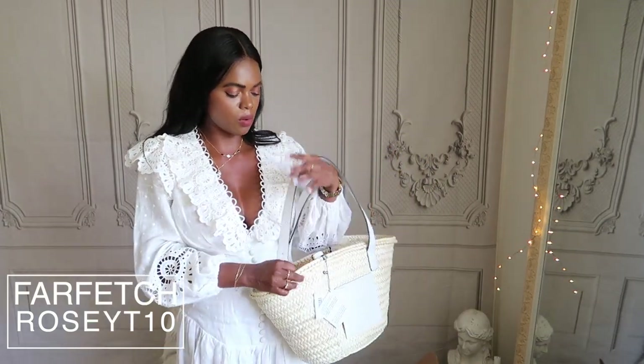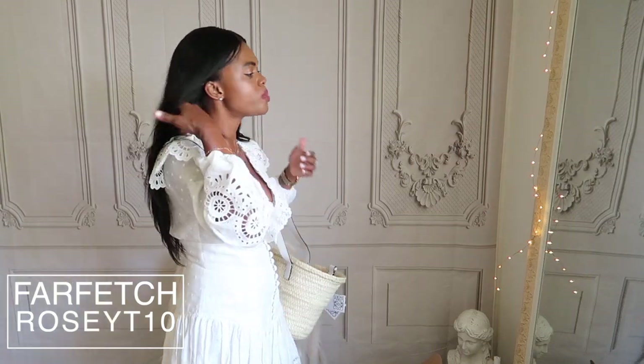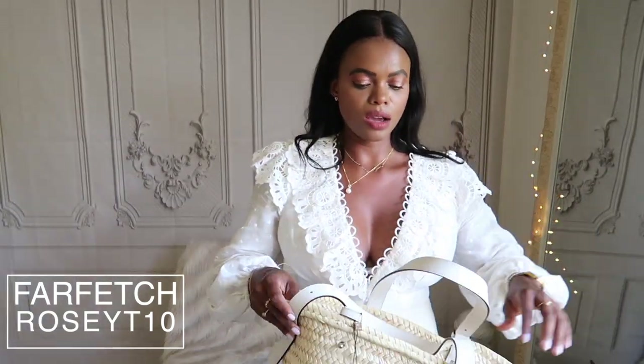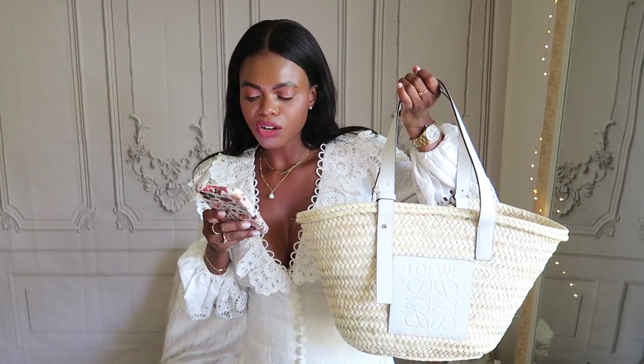This is kind of the 'it bag' for fashion girls. I thought for today's look it would have been so chic to carry this one. I have a boat day tomorrow so I'll be wearing my star dress with this bag. On the Loewe website it's described as an elevated take on the traditional market bag — generously sized, versatile, hand-woven in palm leaves.